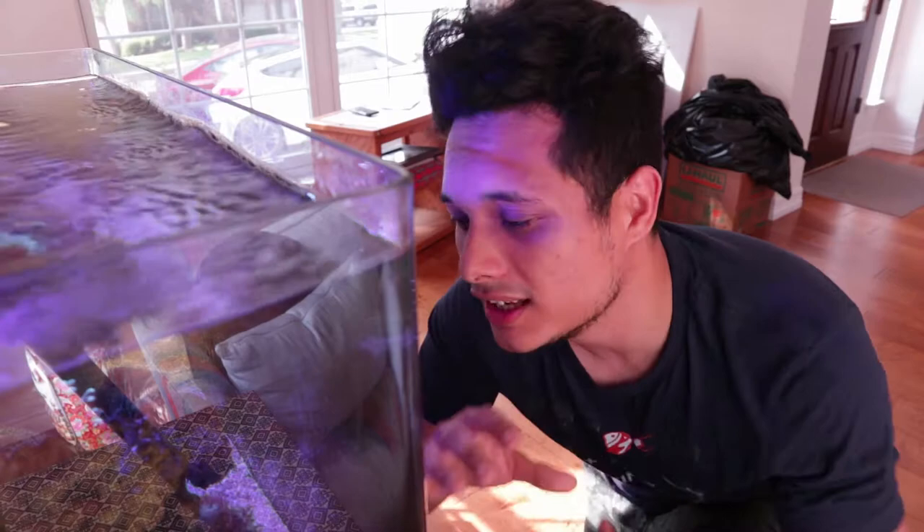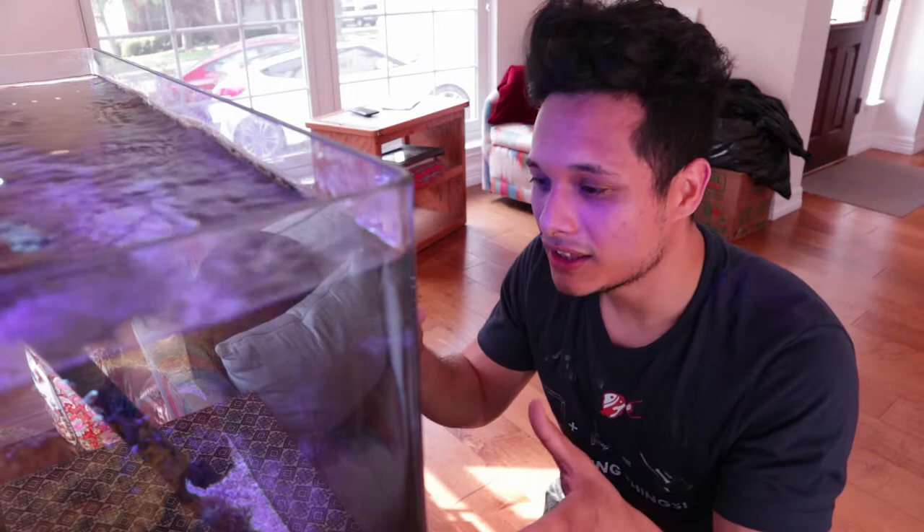Everything else is looking great. The thing is, I don't have much time to address the few issues we're having with the tank right now. So my goal for the day was simply to come over, take a look at the reef tank, establish what is doing good, what is doing bad, take that information home, and come up with a plan of action to get this tank exactly where I want it to be.